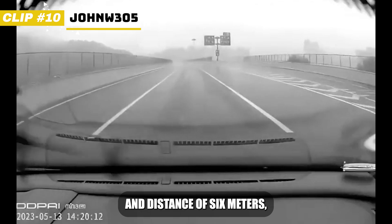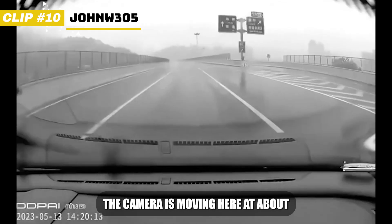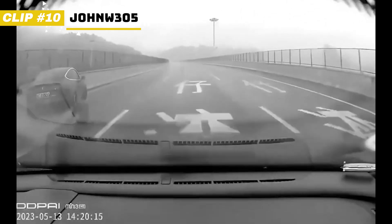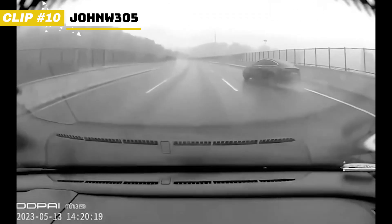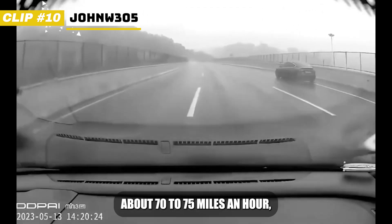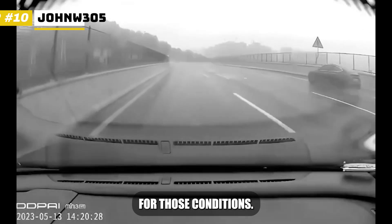Based on the stripe length and distance of 6 meters, which could be relevant considering the length of the car, the camera is moving here at about 62 miles an hour. So I think the Tesla here was driving about 70 to 75 miles an hour, and yeah, that's quite fast for these conditions.